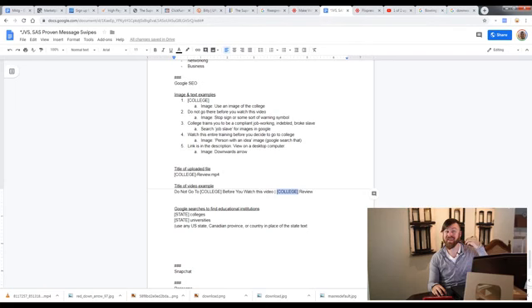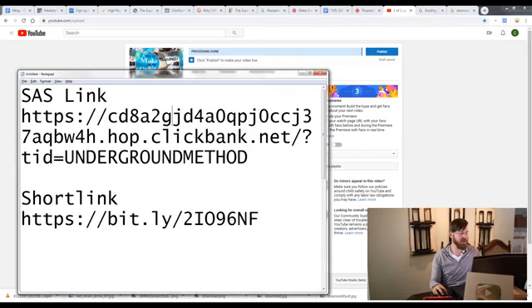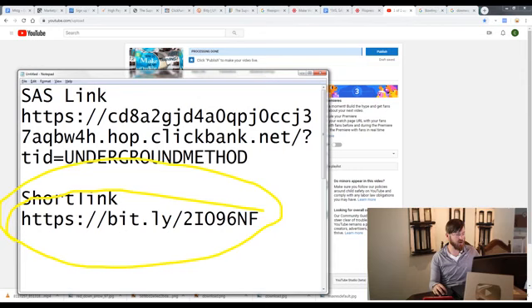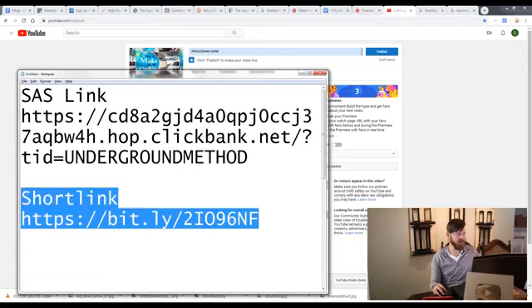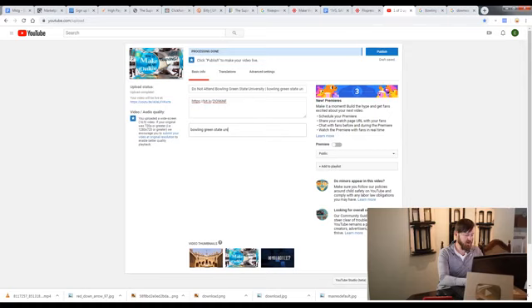In the template file I'm going to share, you'll see the title of the video example — all you have to do is replace the bracketed areas with whatever keyword you're going after. In the description, use your short link — paste it in so people know where to go. The last thing is to type 'Bowling Green State University' in the keyword area, make it public, and click publish.